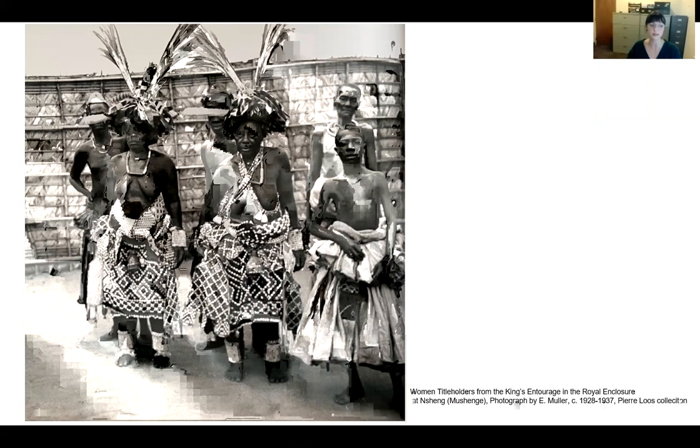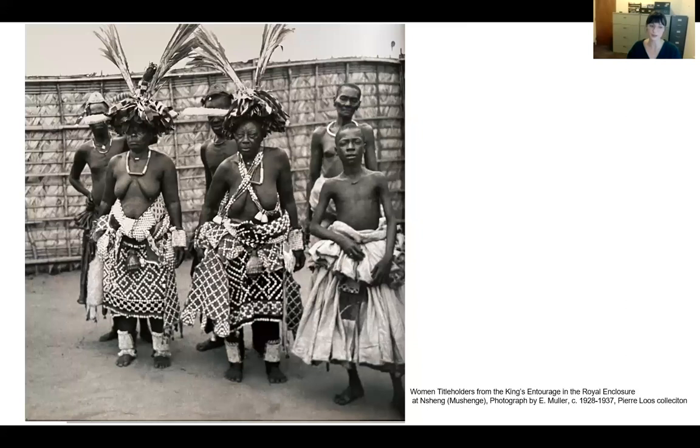Both cut pile cloths and raffia skirts were important for utilitarian purposes. Cut piles are used as rugs and to cover stools, like the rug underneath the platform on which the king sits during occasions of state, while less elaborate cut pile cloths are used in the everyday home. Voluminous embroidered raffia skirts were worn by men for initiations, masquerades, funerals, and ceremonies, while women wore wrappers of embroidered cloth for occasions. Undecorated cloth was the everyday wear, still common into the 20th century.